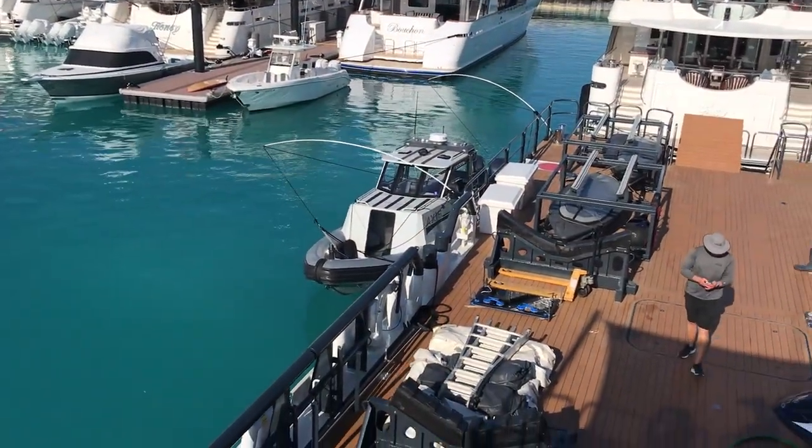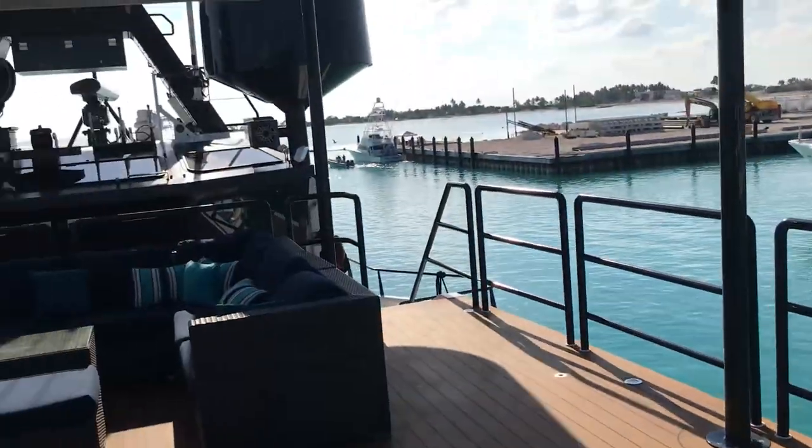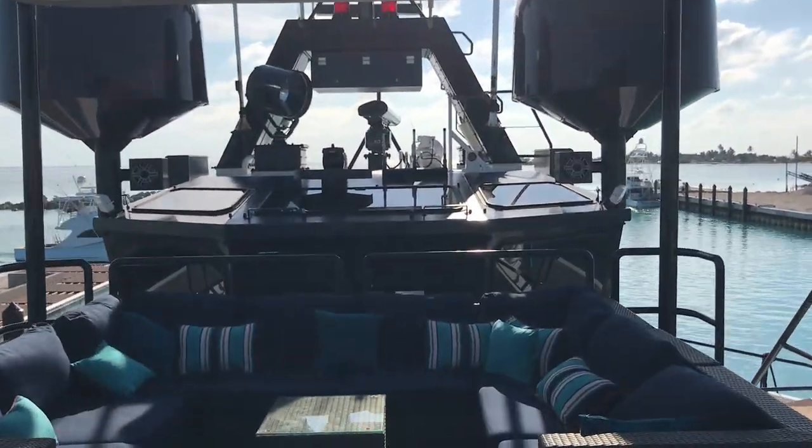There's the tender — the Axis tender — beautiful setup.